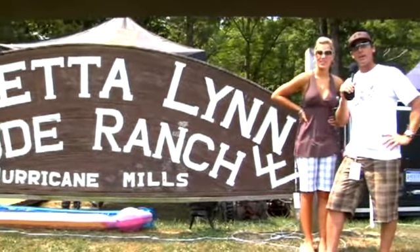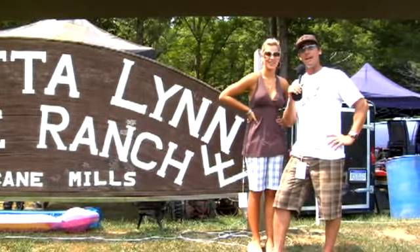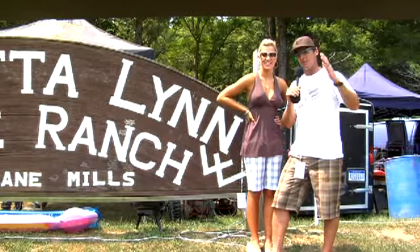Hey race fans, we're here once again at Loretta Lynn's Dude Ranch for the AMA Amateur National Championships, which is the biggest amateur race in the country. I'm Warren Johnson alongside Erin Normoyle. This is my first time at Loretta's — there's a lot of great racing and a lot of fun stuff happening aside from the racing, so it should be a good week. Let's go show you guys what's happening here at Loretta's, come on.